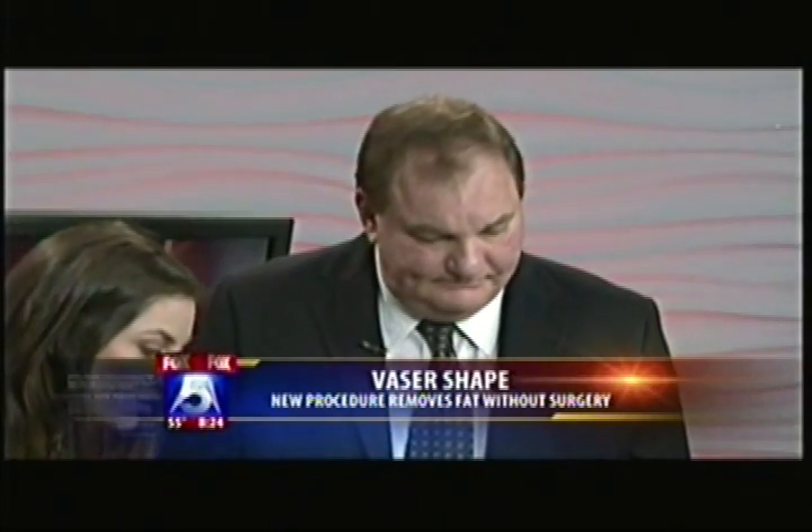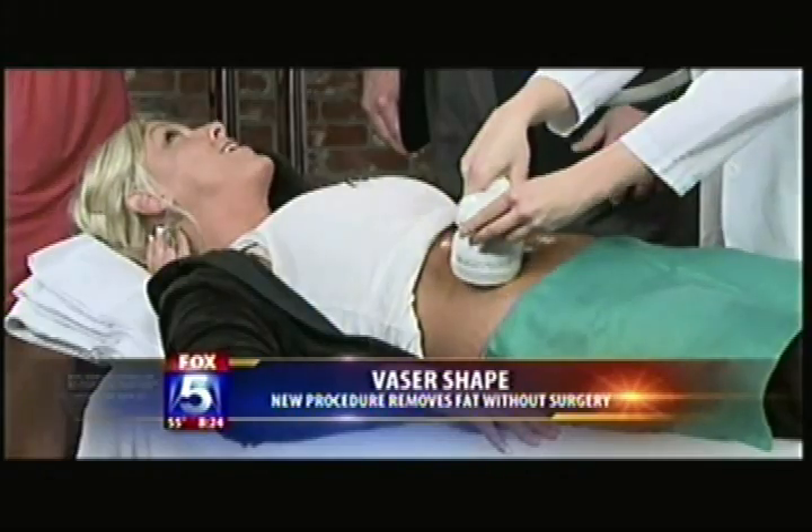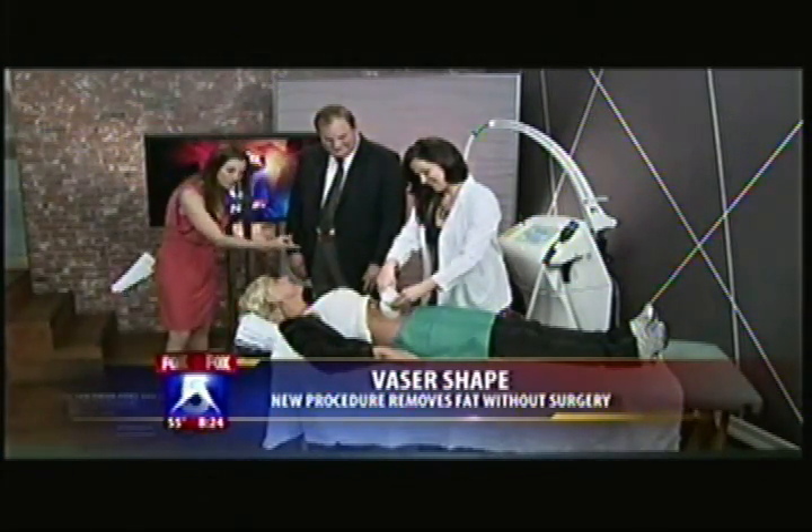Kristen, how does it feel? Like a leg massage. You don't feel like you're about to burn up? It's warm, but it's not hot. Why do you even need this? You look perfect.